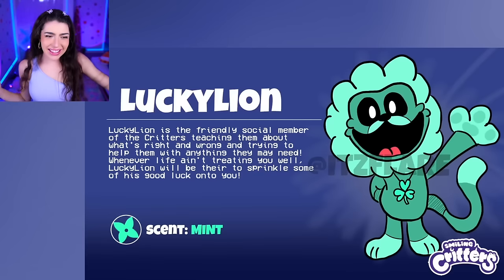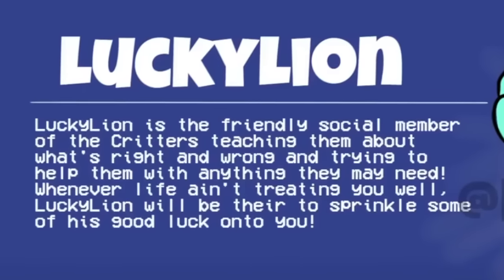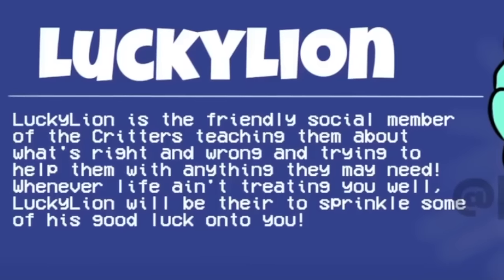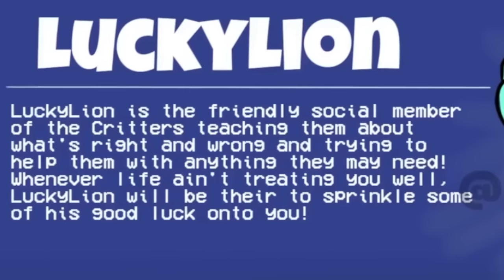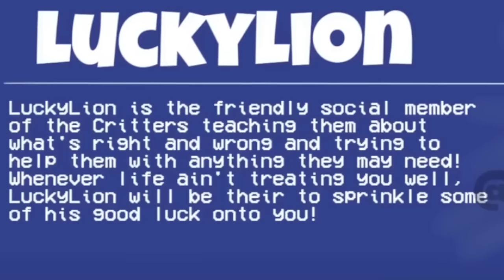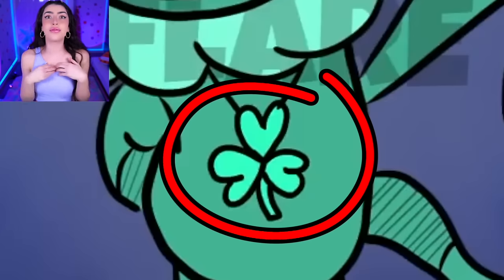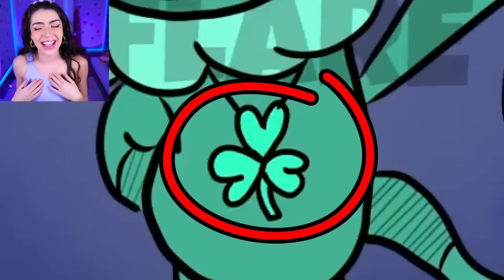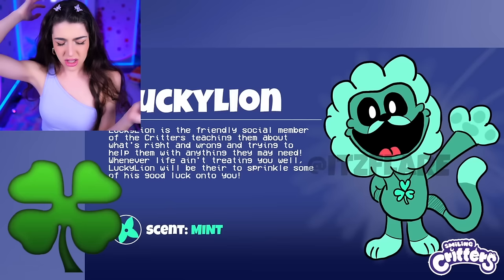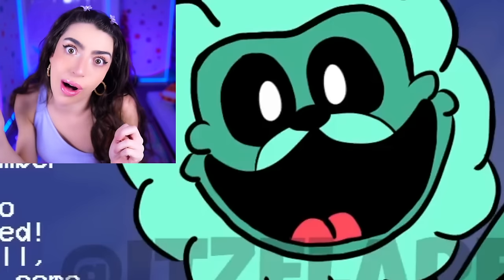Lucky Lion! Lucky Lion is the friendly social member of the critters, teaching them what's right and what's wrong, and he tries to help them with anything they need! Whenever life ain't treating you well, Lucky Lion will be there to sprinkle some of his good luck onto you! And his scent is mint! He has a clover on his chest - actually, he has a three-leaf clover, so I thought it's only the four-leafs that are lucky. Maybe he ain't so lucky after all!